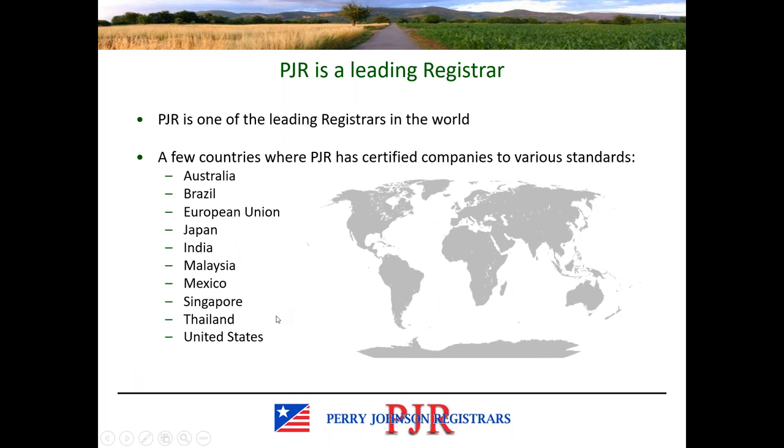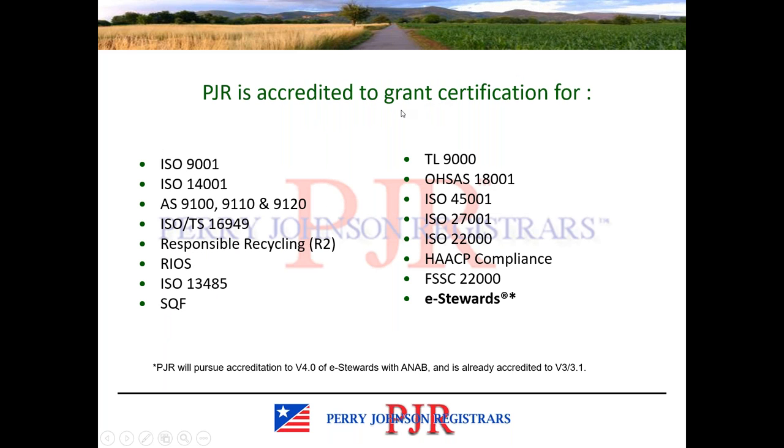Perry Johnson Registrars is one of the leading registrars in the world, with clients located around the globe. This is not an all-inclusive list, but it gives you an idea of our global presence and ability to certify companies to a wide variety of standards. Today we're talking about the eStewards standard, to which we have actually now achieved accreditation. Some of these slides are a little outdated given some recent accreditation developments, and we'll make tweaks before posting them. Perry Johnson Registrars is accredited to grant certification for a wide variety of standards.